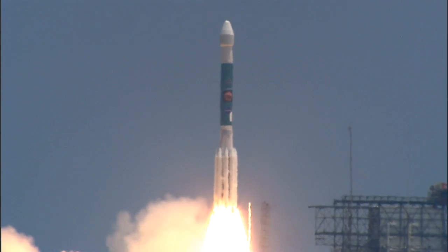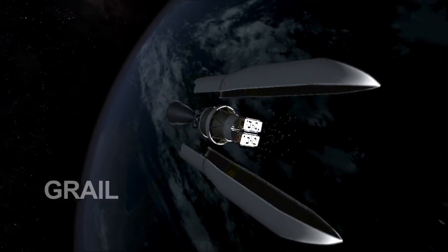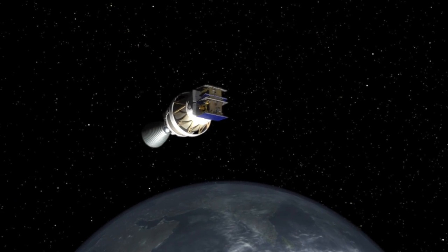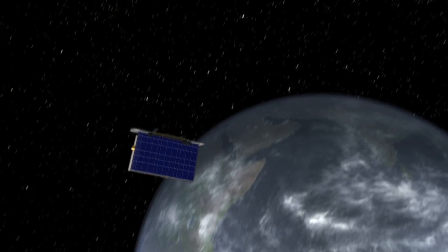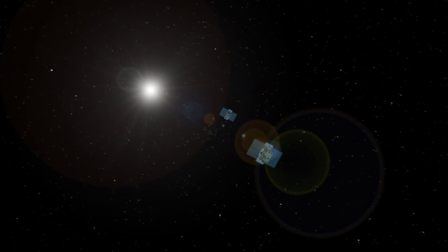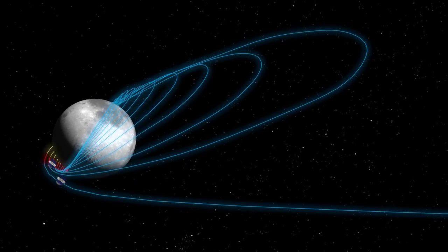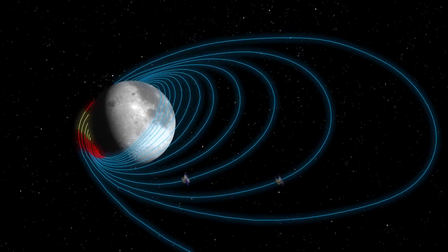NASA's twin lunar probes, GRAIL A and GRAIL B, will launch on September 8. GRAIL stands for Gravity Recovery and Interior Laboratory. The two GRAIL spacecraft will be launched together and then will fly similar but separate trajectories to the moon after they separate from the launch vehicle. It took astronauts about three days to get to the moon, but the two GRAIL spacecraft will take more than three months and won't arrive until December 31, 2011 and January 1, 2012. This longer flight path allows GRAIL to arrive with a lower velocity and reduces the amount of propellant needed to get the spacecraft into orbit around the moon.